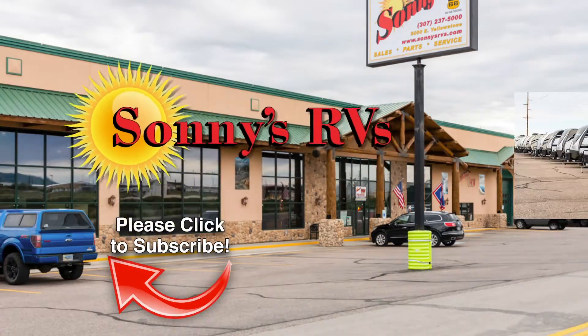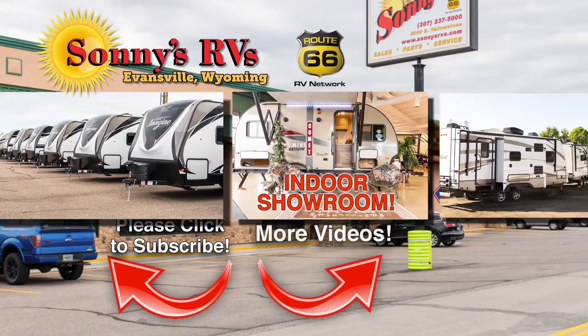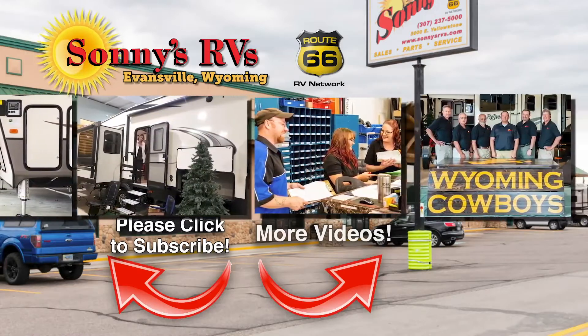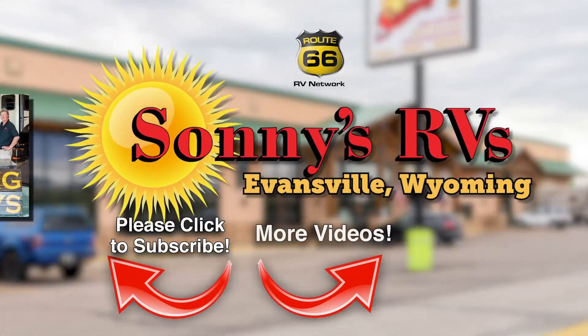Be sure to subscribe — you'll be the first to know when new videos are available here at Sonny's RVs of Casper. For one of the largest collections of new and used RVs in Wyoming, look no further than Sonny's RVs. Sales, service, parts — they're all here under one roof at Sonny's RVs.